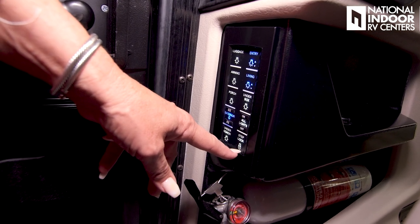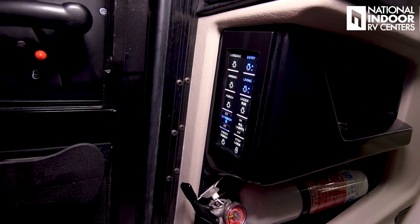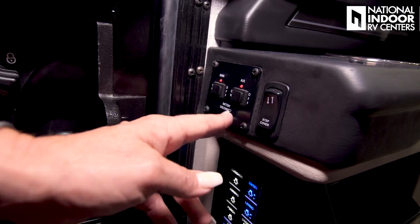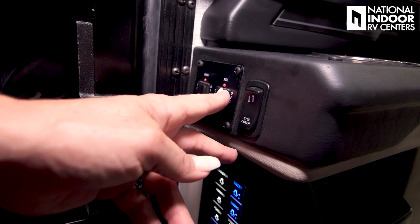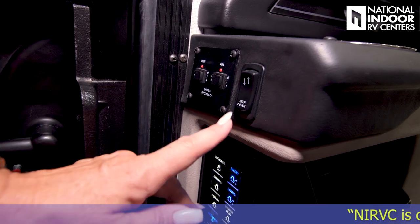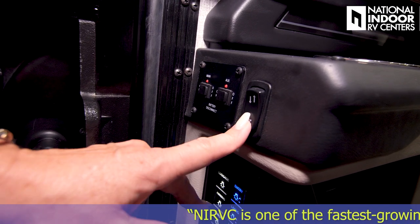The step lock will lock out the step so when we're camping we don't want the steps coming in and out every time we open the door. Right when we walk in we've got the battery disconnects and our step cover. When we're traveling, we want to cover the stairwell so nobody — including our furry friends — falls in en route.